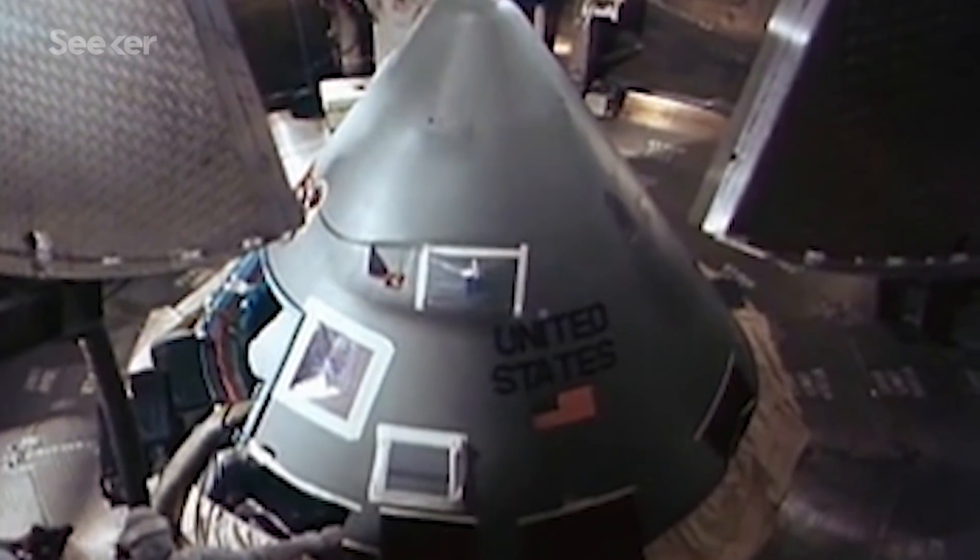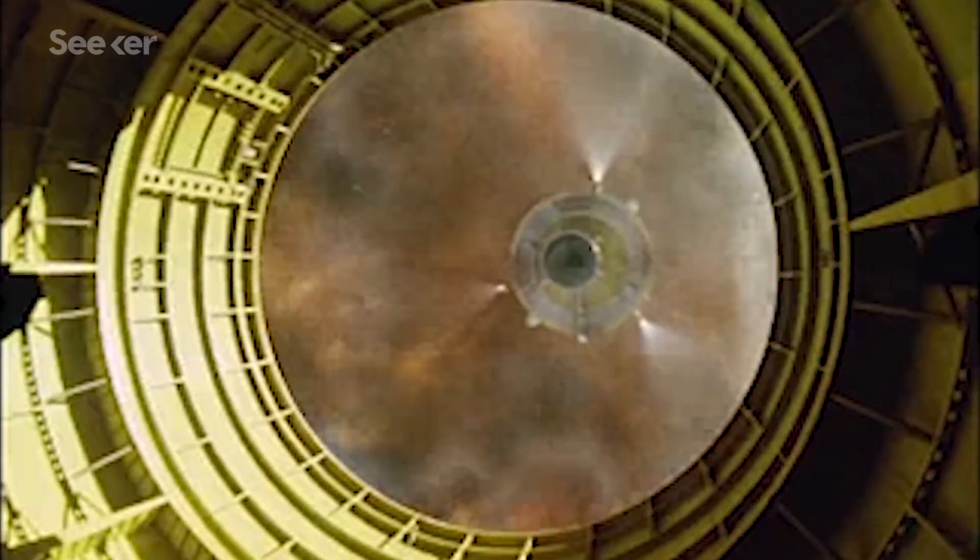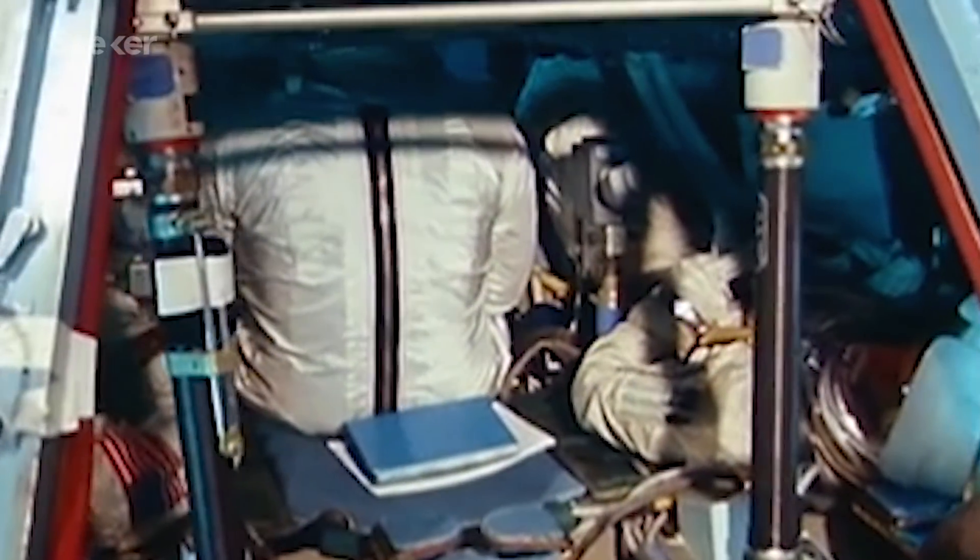Arguably the most incriminating error with the Apollo 1 spacecraft was the fact that the sealed cabin was pressurized with 100% oxygen. This system would likely operate safely in space, but at sea level, the high pressure made the Apollo 1 spacecraft extremely combustible. So, moving forward, NASA would use a mixed gas atmosphere while on the launch pad and then switch to a single pure oxygen atmosphere once in space.